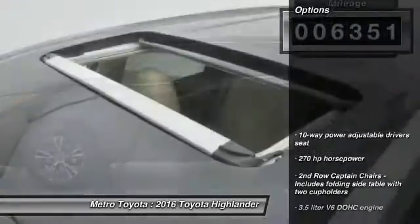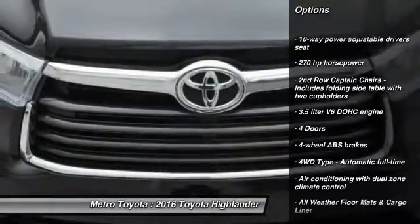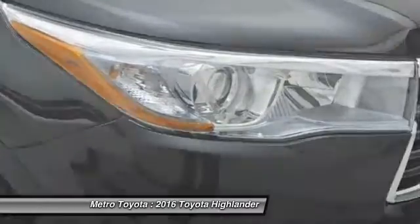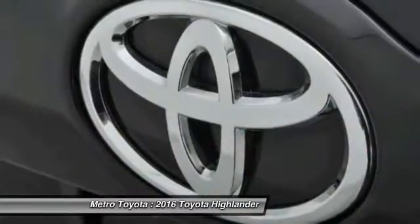Here are some of this vehicle's great options: stability control, all-wheel drive, navigation system, traction control, tow hitch, Bluetooth, automatic transmission, driver airbag, cruise control, trip computer.